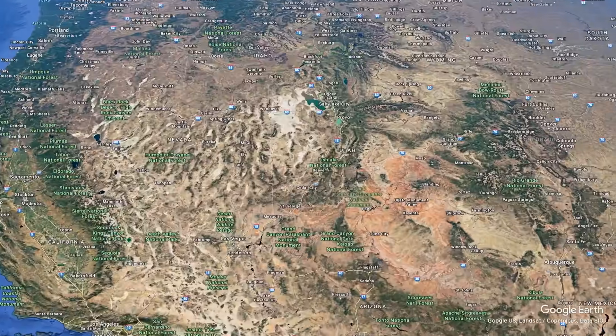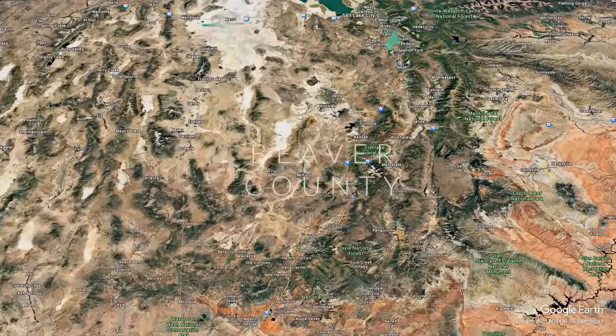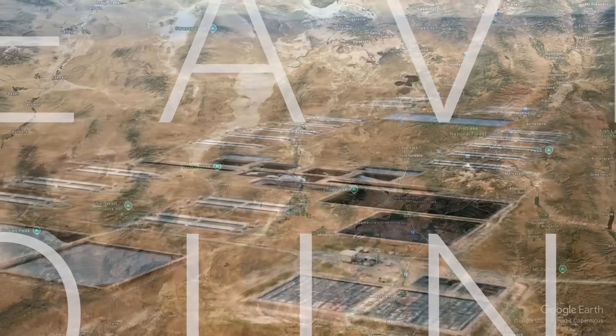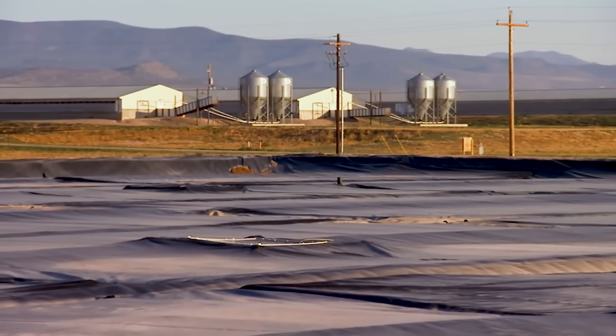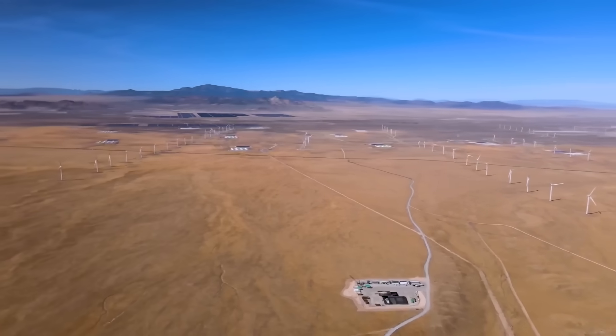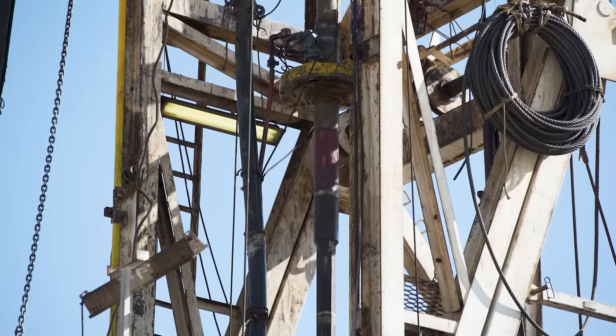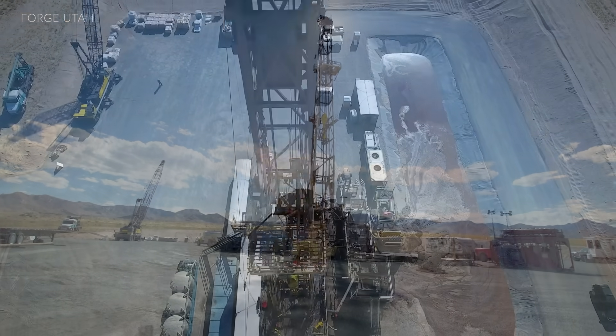A sparsely populated valley in Utah, 200 miles south of Salt Lake City, is becoming a hotbed of renewable energy development. Biofuel digesters turn the manure from the many pig farms here into electricity. Hydrogen storage facilities lie among growing wind and solar arrays. But the most promising work is happening at FORGE, a first-of-its-kind geothermal laboratory.